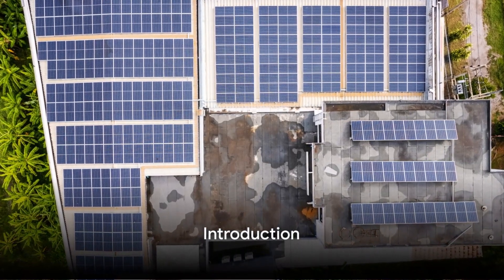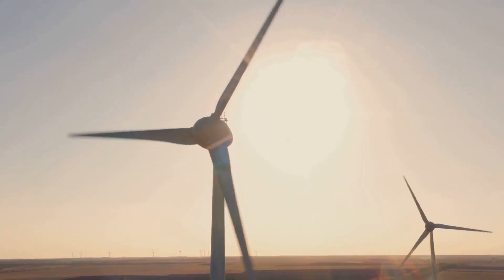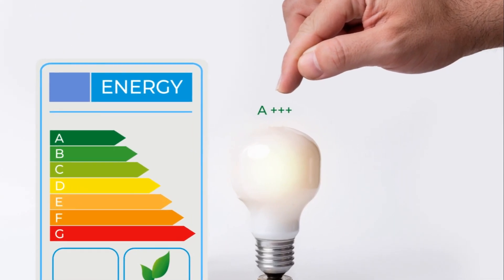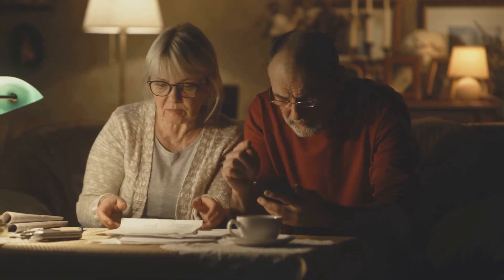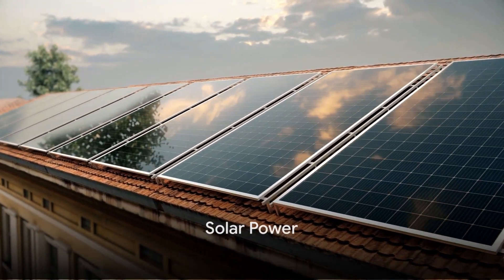Ever wondered how to power your home with clean, green energy? Today we'll delve into the world of renewable energy solutions. They're not just good for the environment but also kind on your wallet. Get ready to explore the top 5 renewable energy solutions for your home.